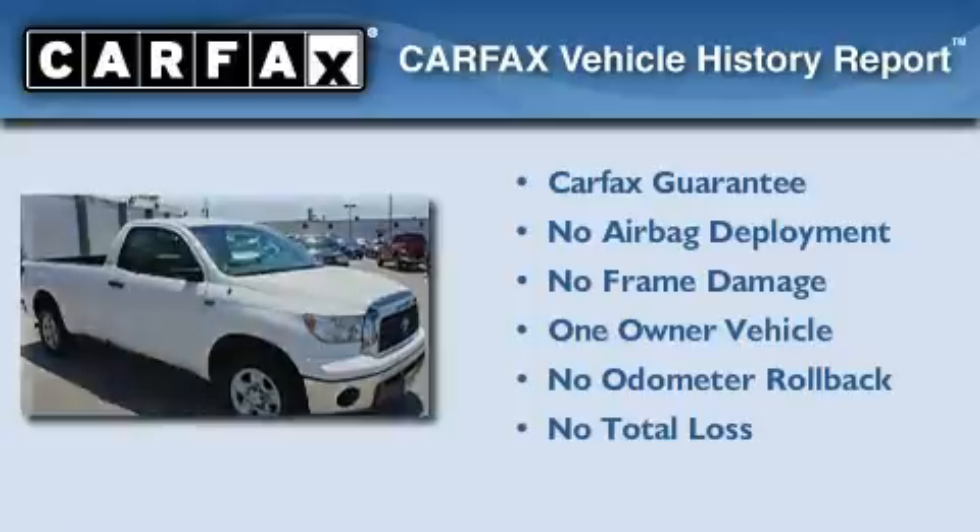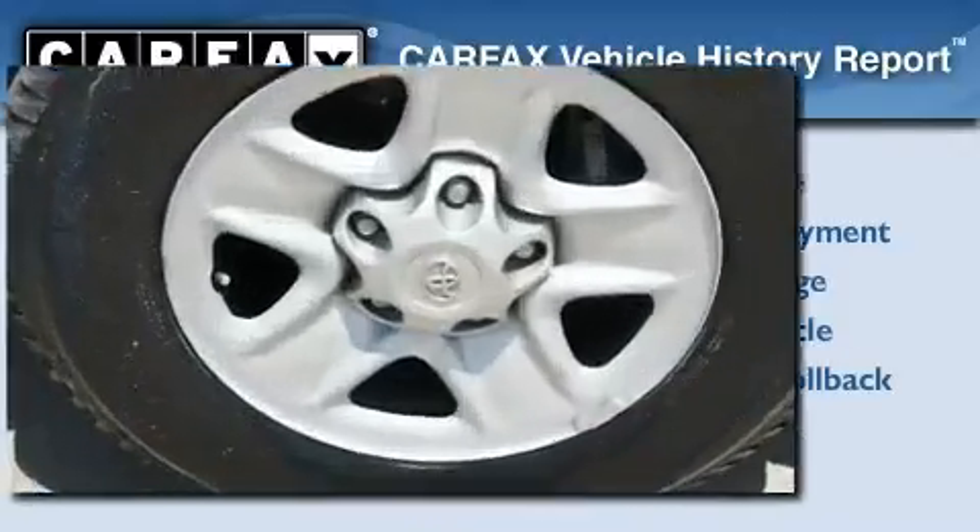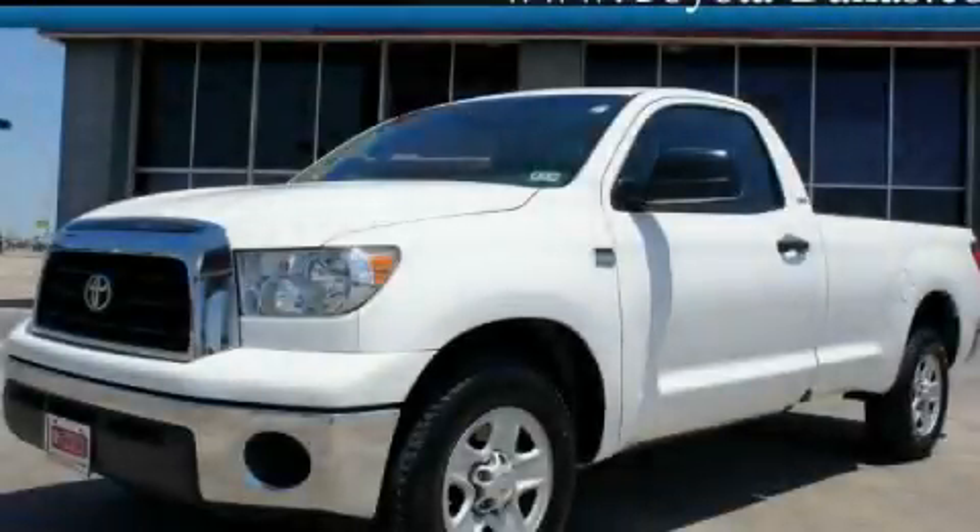This truck has had only one owner, and it qualifies for the Carfax buy-back guarantee. Stop by today and test drive this vehicle for yourself.